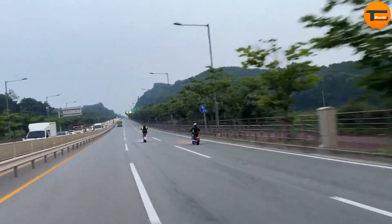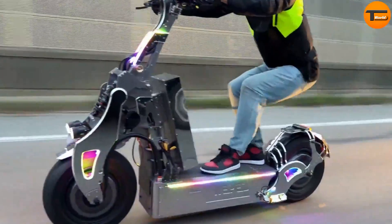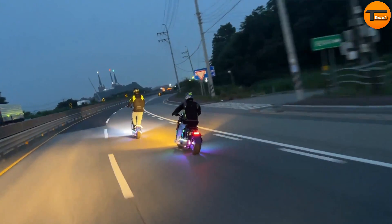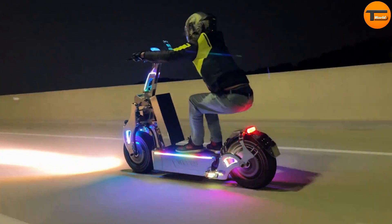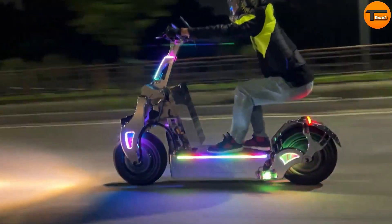The Sonic can travel up to 70 kilometers on a single charge, making it ideal for longer commutes or exploring the city. Built from lightweight, high-grade aluminum, the scooter is both sturdy and sleek. It also folds easily, allowing for convenient storage and portability. With its speed, comfort, safety, and range, the Sonic Electric Scooter is a thrilling way to travel.